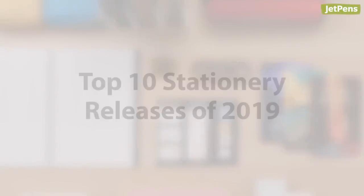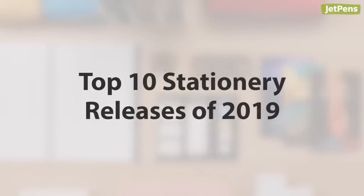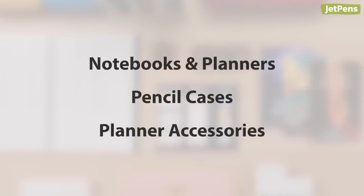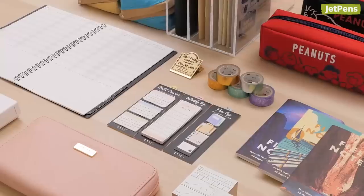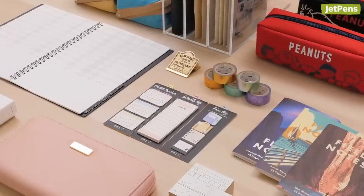Welcome back to our Top Stationery Releases of 2019 series. In this video, we'll cover notebooks and planners, pencil cases, and planner accessories. Check out our other top releases of 2019 videos by clicking the card above. Let's get started.